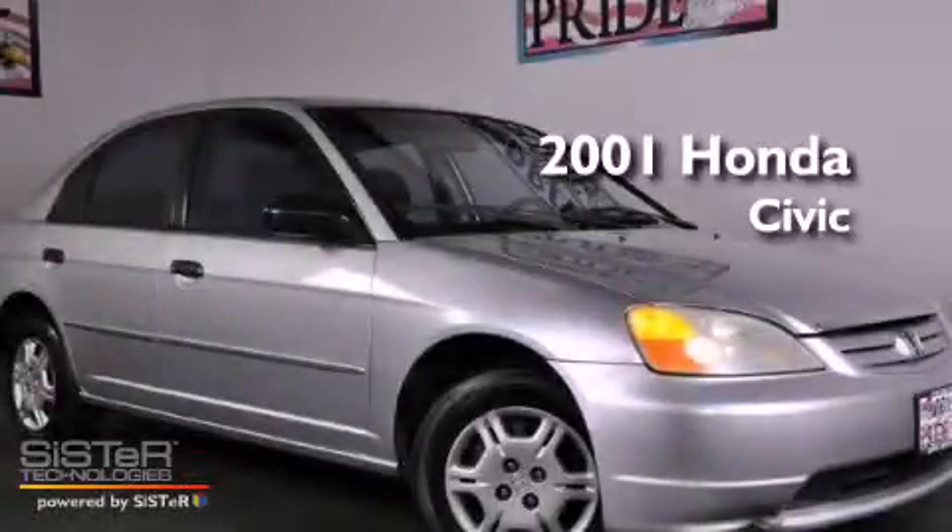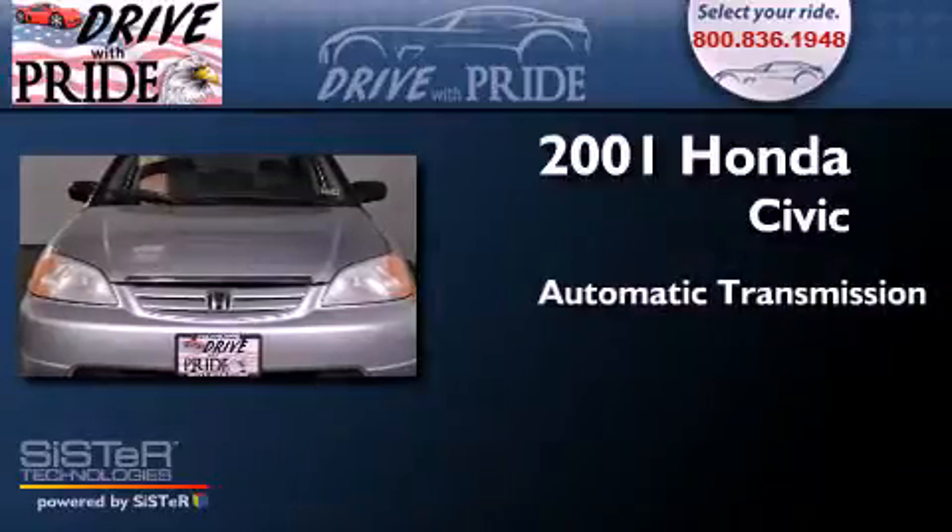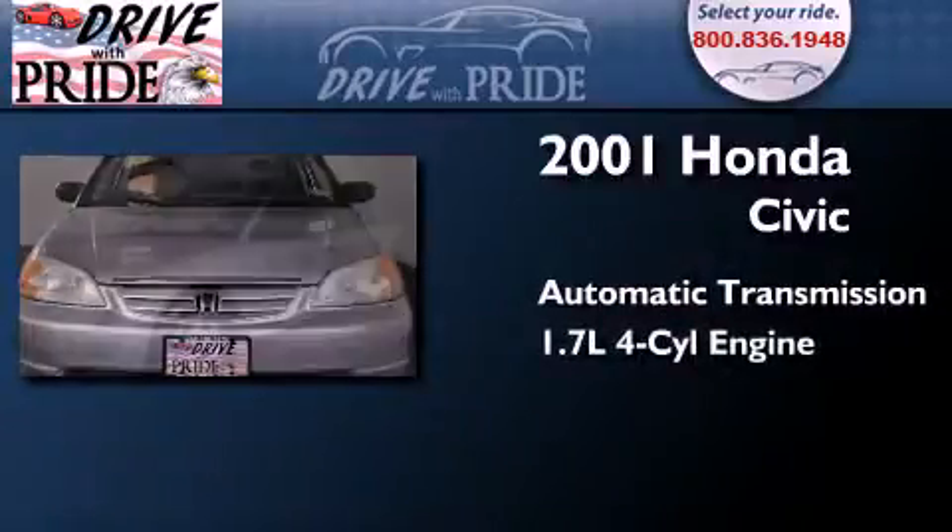This is a 2001 Honda Civic. This car has an automatic transmission and an inline 4-cylinder engine.